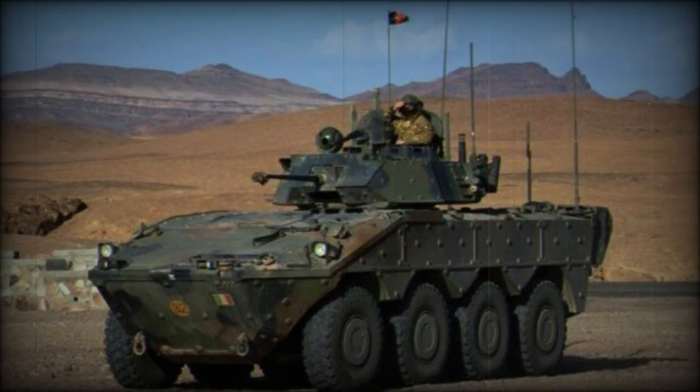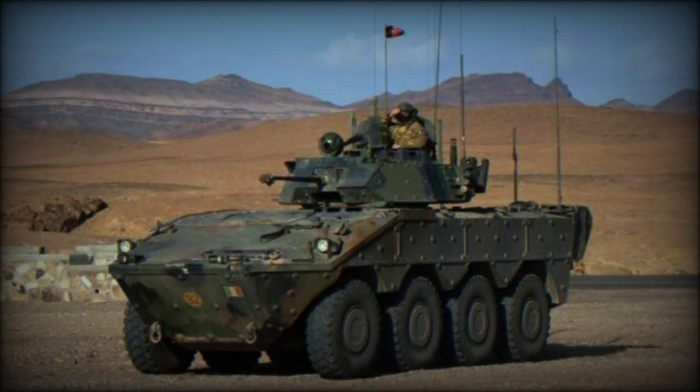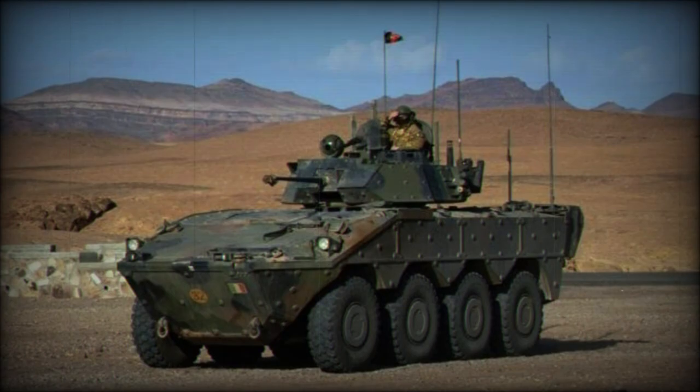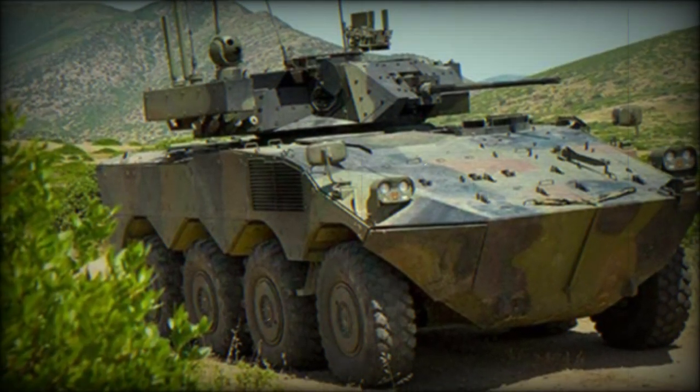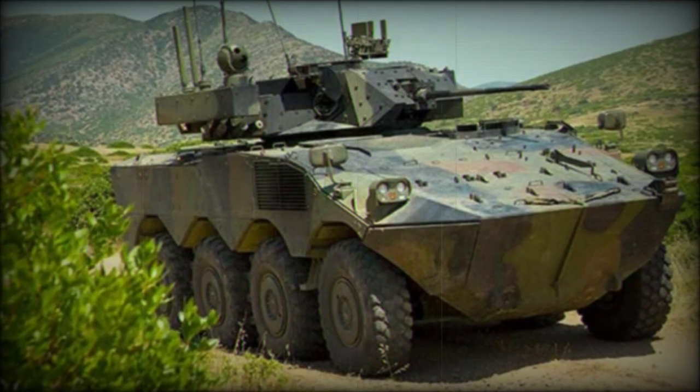With its all-modern approach in form and function, the VBM Frecchia AIFV-ATGM is a welcome addition to any ground-force arsenal, combining a proven drivetrain and framework while offering inherent mobility to keep up with the main fighting force.